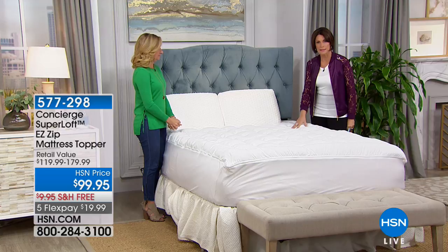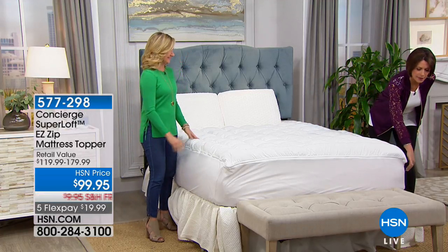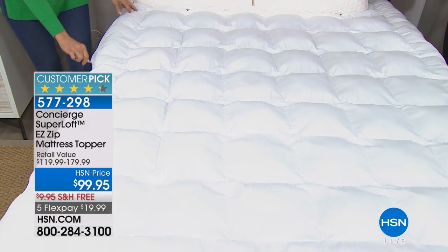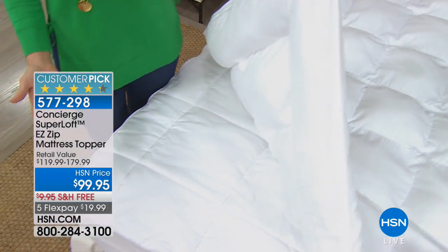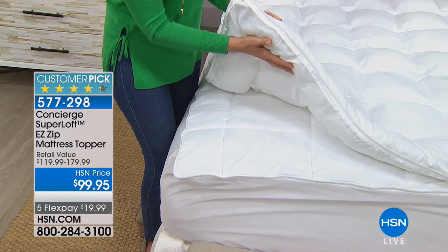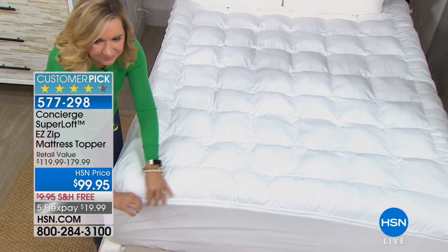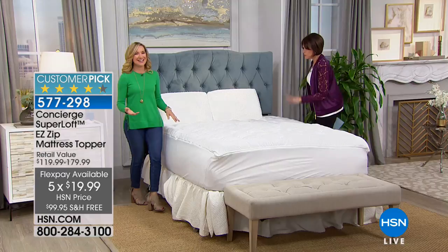If you haven't signed up for our HSN card yet, you can sign up and use that $10 toward your next purchase. This hour should be called 'Brilliant Ideas' — because this is another one of those brilliant ideas that's going to save you so much hassle from having to put on your mattress topper and go pick up the bed, put it under the corner. It's heavy. It's hard for most of us to do. You don't ever have to do that again — Ellen Butler is here to show us.